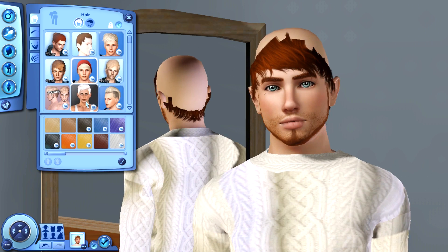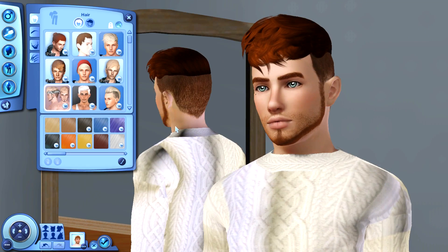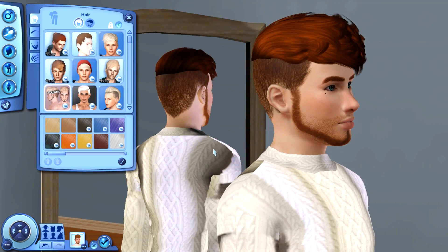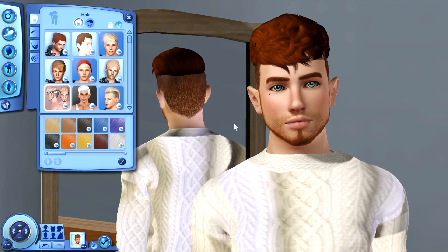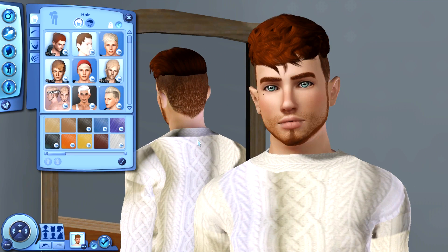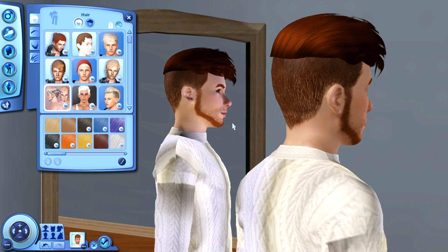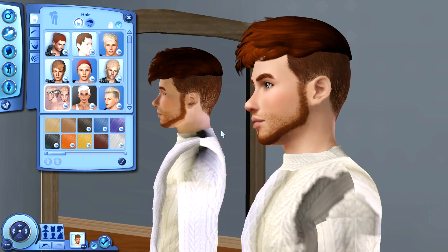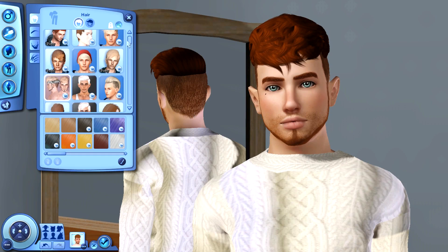The next one I have to show you is this one right here, and this is actually supposed to have a bandana with it. I'm fairly certain you can see that in the little thumbnail. You have to go back into the accessories to get to the bandana. I love this hair — I have been using it ever since I got it. It's just too cute. I love how it's all forward, and then it has like an undercut underneath. It's very interesting and very different from what I would normally use, but I like it.